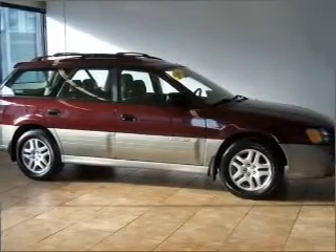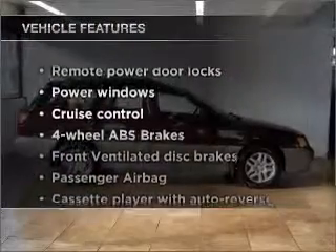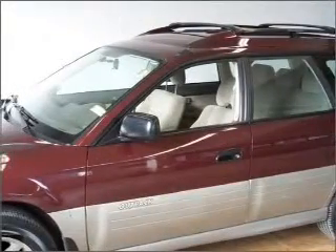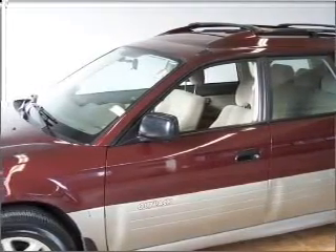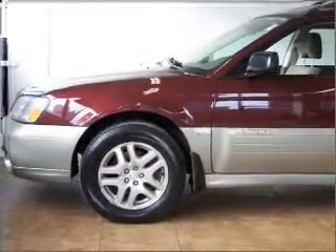The anti-lock braking system will keep you safe on the road. Plus enjoy these notable features that are included in this vehicle: air conditioning, power door locks, power windows, power steering, cruise control, power mirrors, an AM FM stereo, and an adjustable tilt steering wheel.